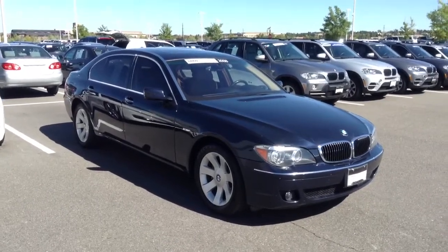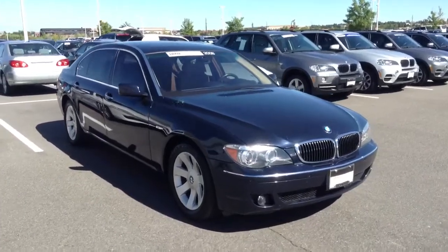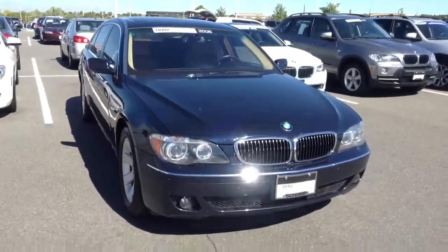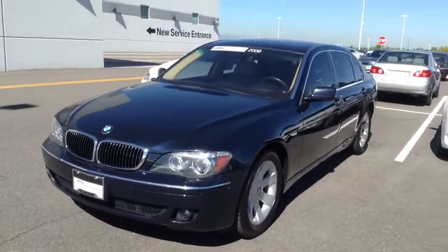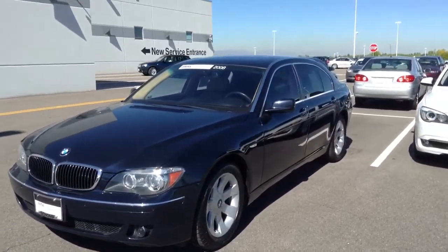Hello Johnny, Jeff Tucker down here at Chomp BMW. Just wanted to send you a quick video of the 750 you're interested in. As you can see, we still have it in stock and available. I actually took this car in personally myself on trade, so if you have any questions about it, I'm very familiar with it.